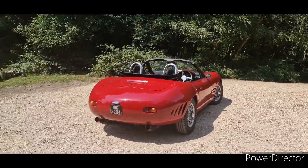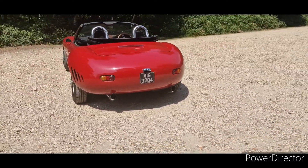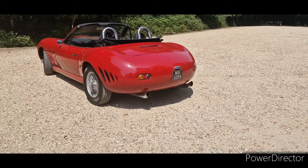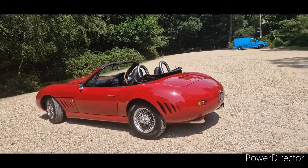People say Cobra around the back — I don't see it, but there you go. Nice side pipes poking out; it's a bit of fun.